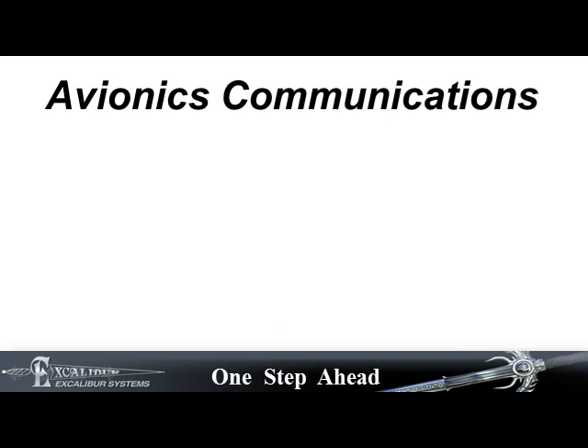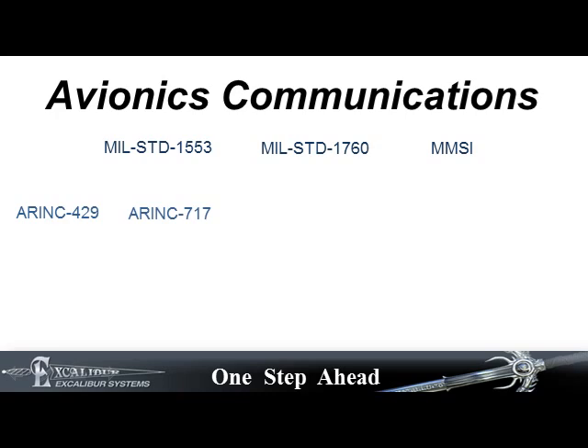Protocols available are MIL-STANDARD-1553, 1760, MMSI, ARINC-429, ARINC-717, ARINC-664-PART-7 and AFDX, ARINC-708 and ARINC-825,